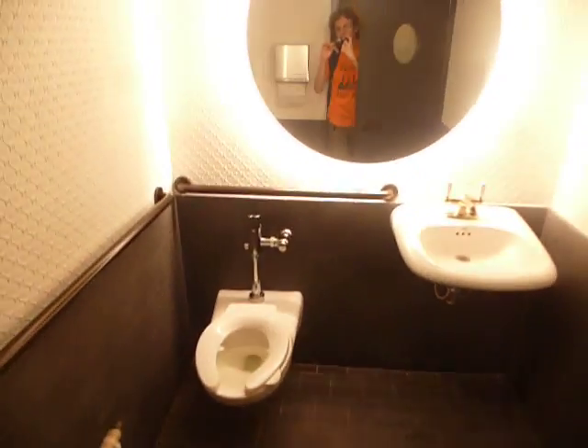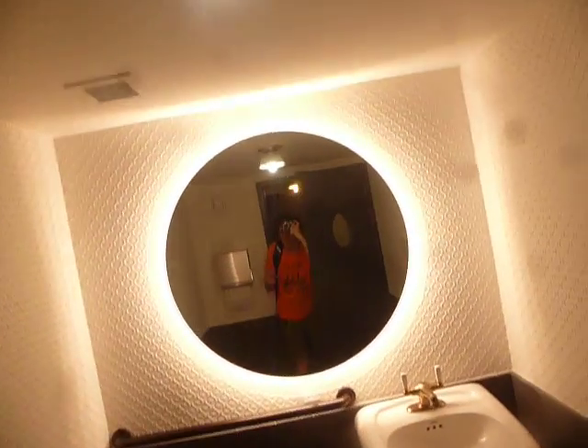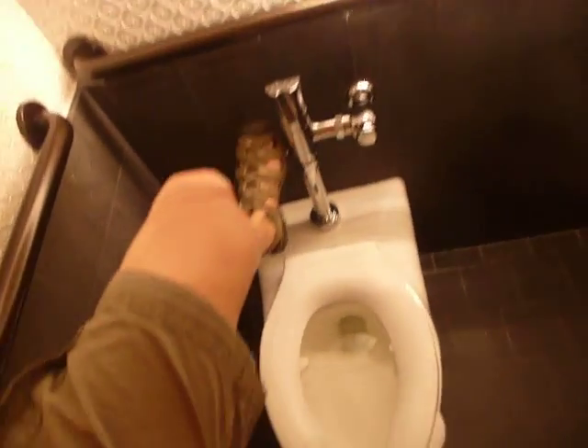We'll give you a view of this restroom. Let's first start looking at the restrooms. Beautiful, beautiful restroom. Sink, there's your toilet. Let's flush it one time.